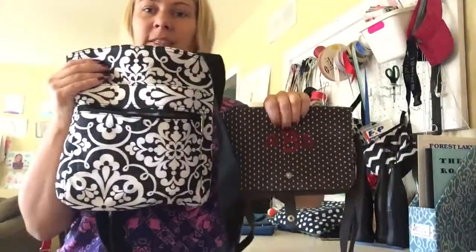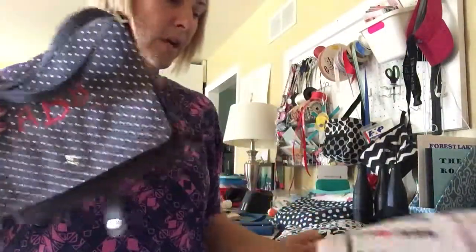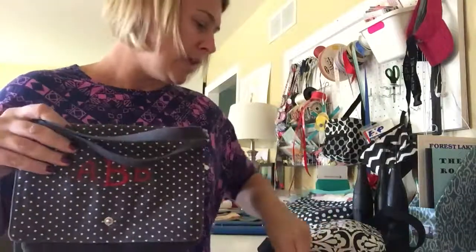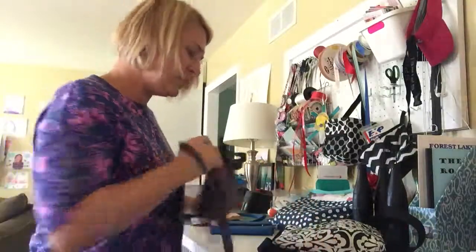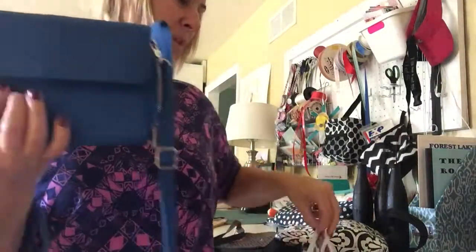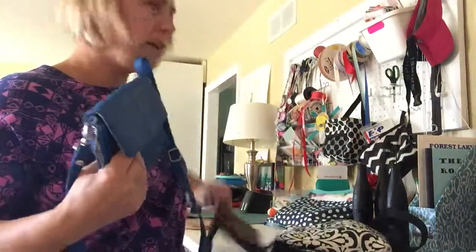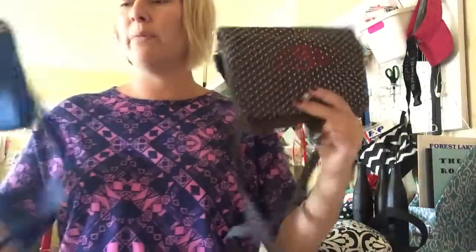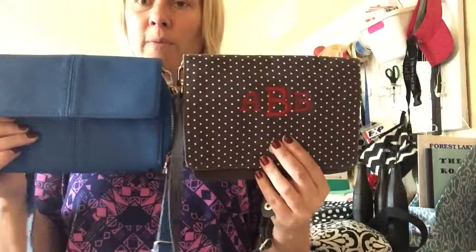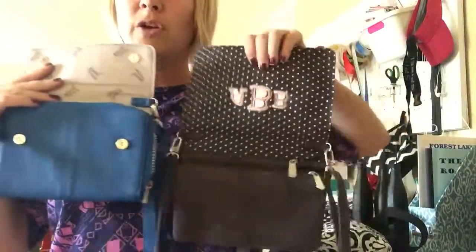Now next to that, this one right here — I think this is an online only right now. I drew a blank as to what it's called, so let's move to this one. This is the Tons of Fun, and this is $58. This one right here is online only, so if you click on purses you'll be able to see it, but I will show you that they're comparable in size. This one is part of our jewel collection, our high-end faux leather, and this one is a cotton canvas, so you can open them both up.